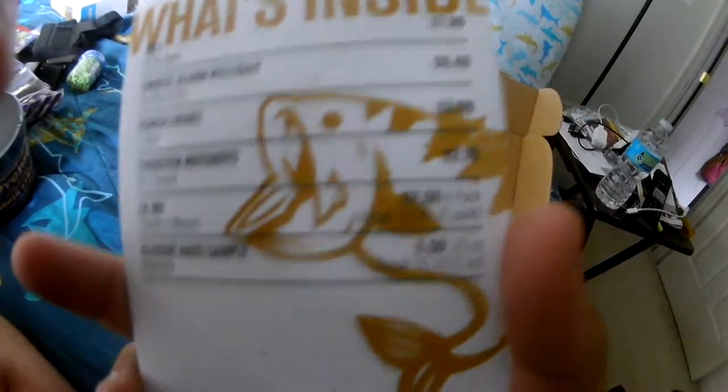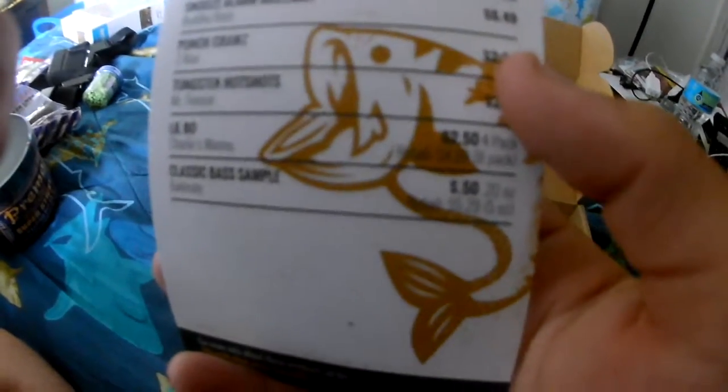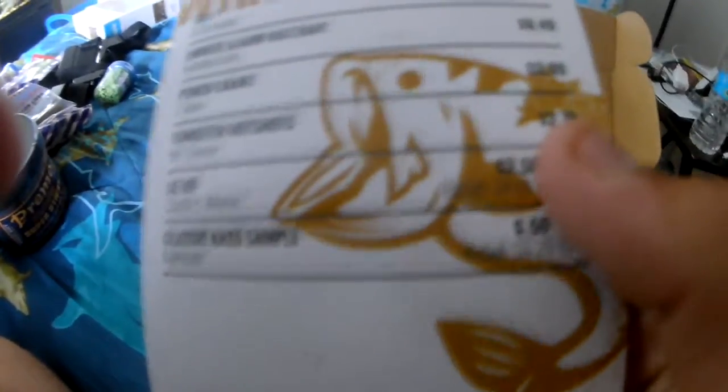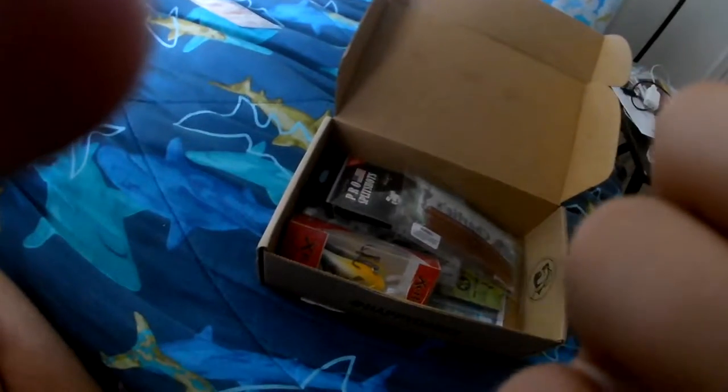Let's see what we got here price-wise: eight dollars — we'll round it up to eight. Six fifty. So that's fourteen, fourteen plus three is seventeen, seventeen plus two seventy is nineteen, nineteen plus... so about twenty to twenty-three dollars for this month, pretty good. And a little MTB magazine — never heard of him. Oh, PB is seven pounds eight ounces — dang, pretty good.